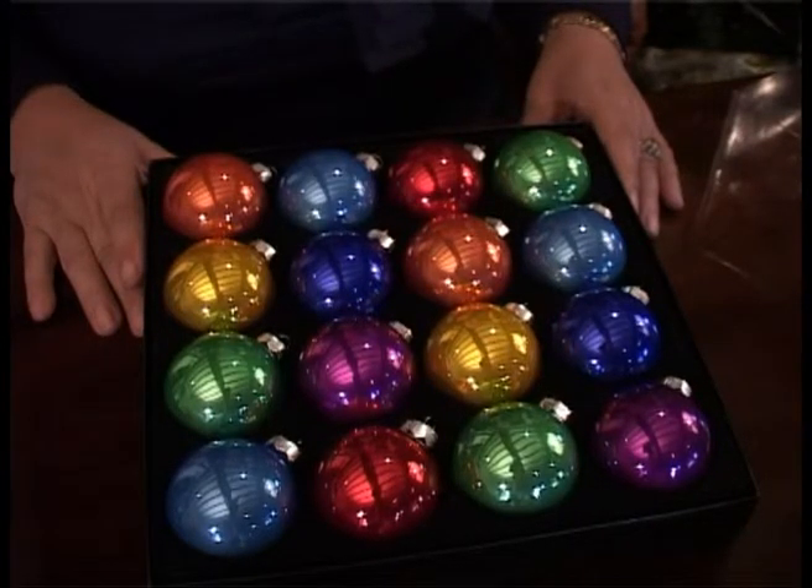For the best effect hang them near your Christmas lights. I find that's the best way to fetch out their true Christmas colours.